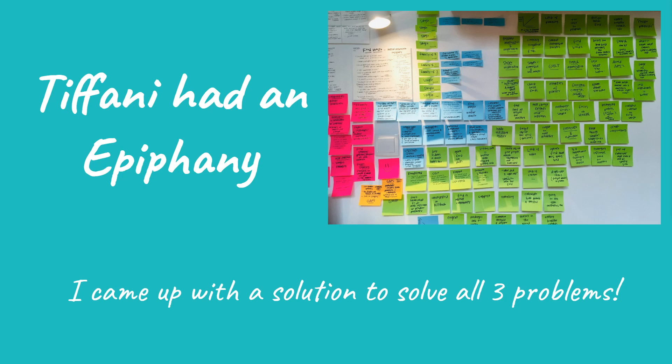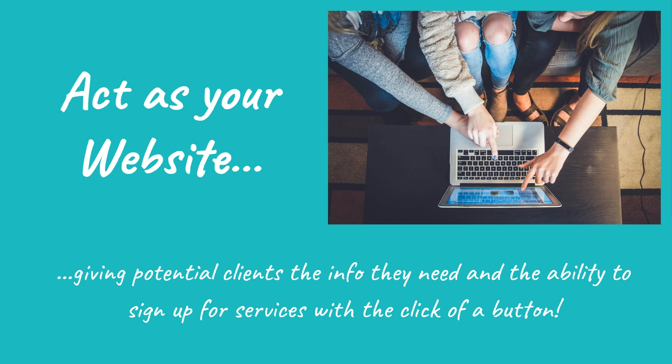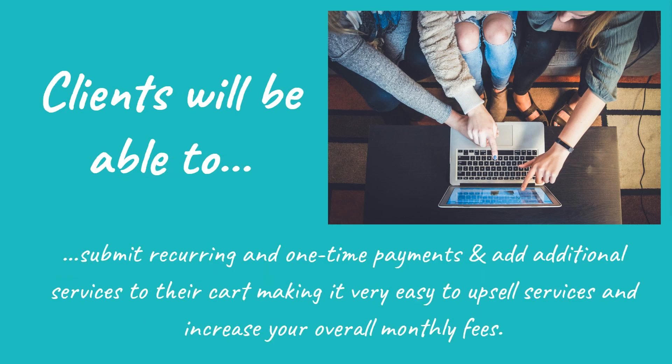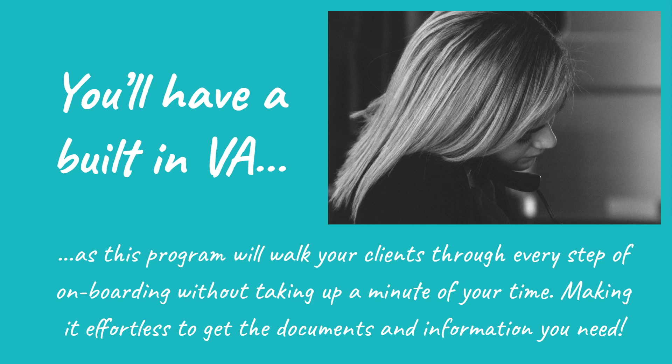Then Tiffany had an epiphany. I came up with a solution to solve all three problems with one program. On January 1st, we will be releasing a new course that walks you through utilizing one program that will act as your website, giving potential clients the info they need and the ability to sign up for services with the click of a button. Clients will be able to submit recurring and one-time payments and add additional services to their cart, making it very easy to upsell and increase your overall monthly fees. Engagement letters are created and signed in real time, and you'll even have a built-in robotic VA, as this program will walk your clients through every step of onboarding without taking up a minute of your time, making it effortless to get the documents and information you need.